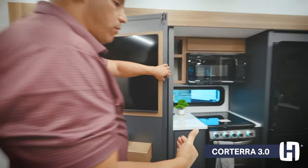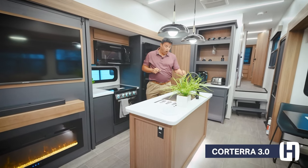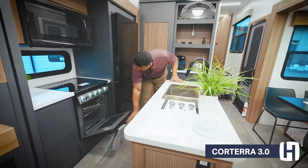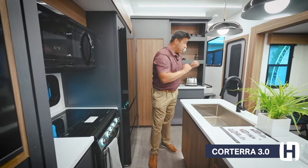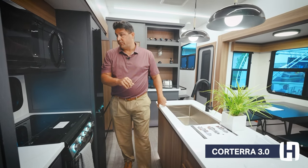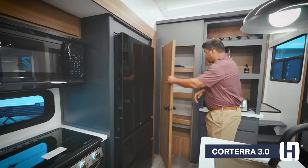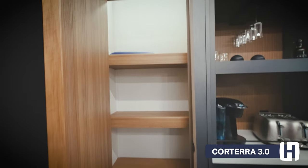As we move forward, beautiful solid surface countertops, high-rise faucet, oversized single bowl basin. You have an oversized oven as well. Plenty of prep space. Windows on the campsite side as well as the off-door side. Residential appliances, oversized pantry, and a beautiful finish with motion lights no matter where we go.